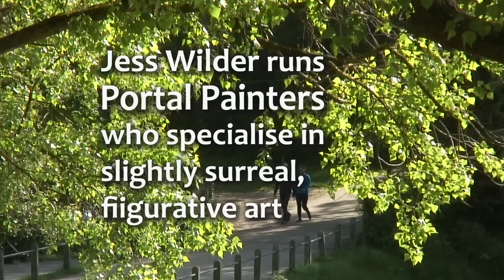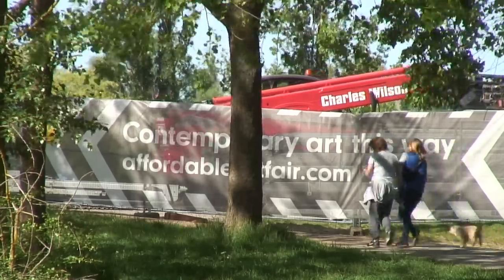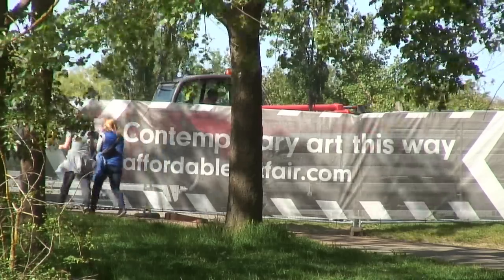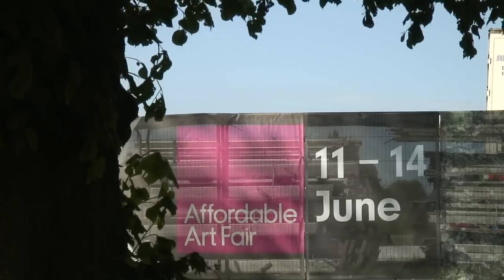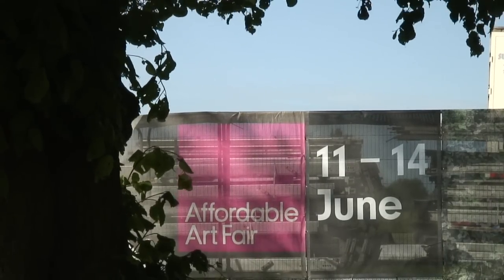I always enjoy the Hampstead Fair very much, it's fun. It's on the heath so you can go for a nice walk in between selling paintings. Clients love to visit, it's easy to get to and there's a great selection of work.